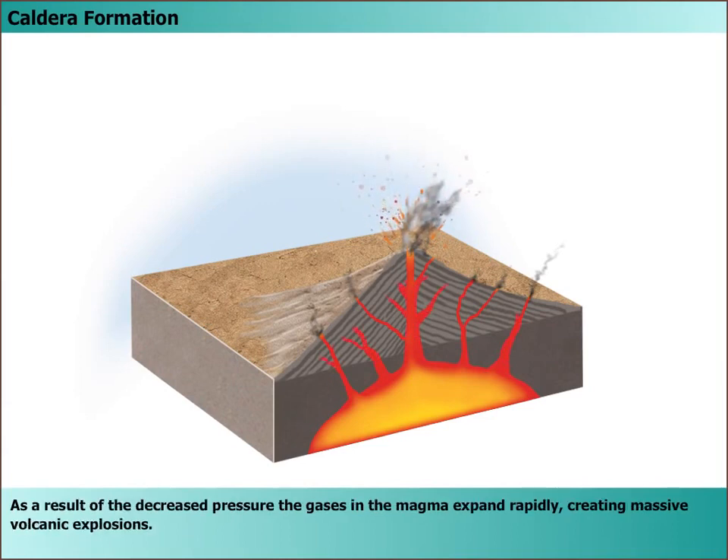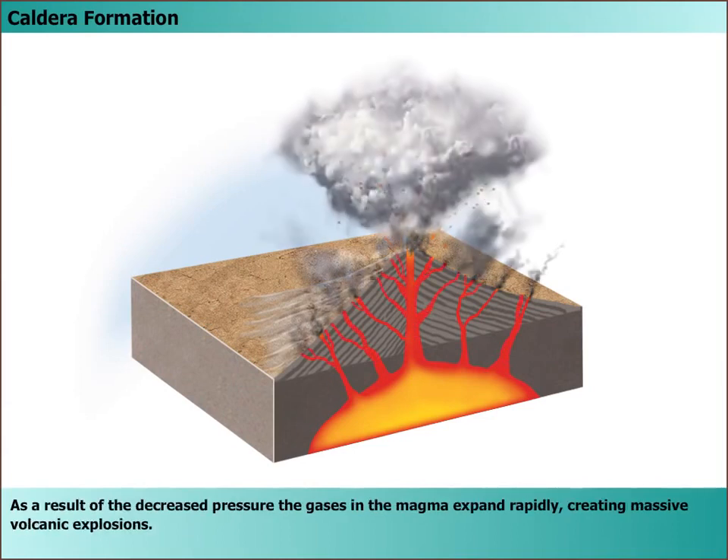As a result of the decreased pressure, the gases in the magma expand rapidly, creating massive volcanic explosions.